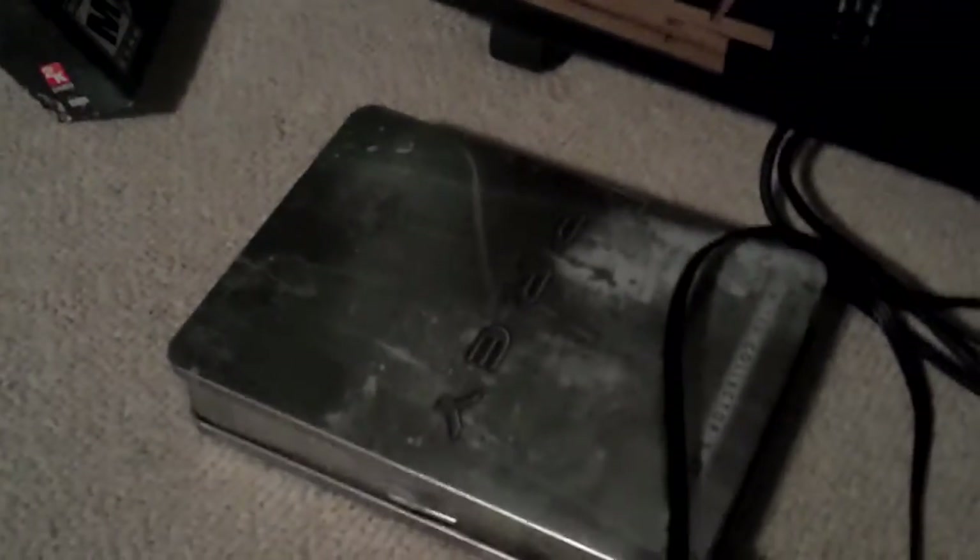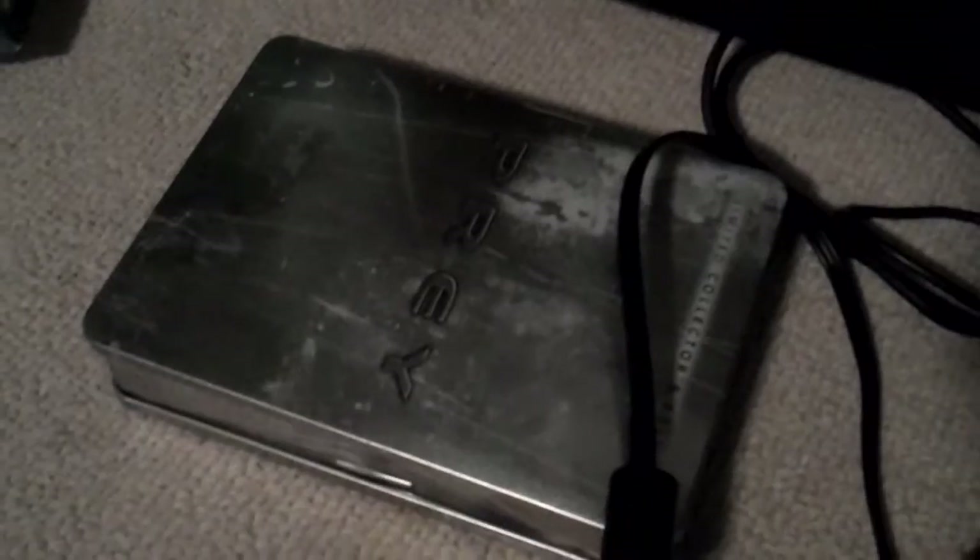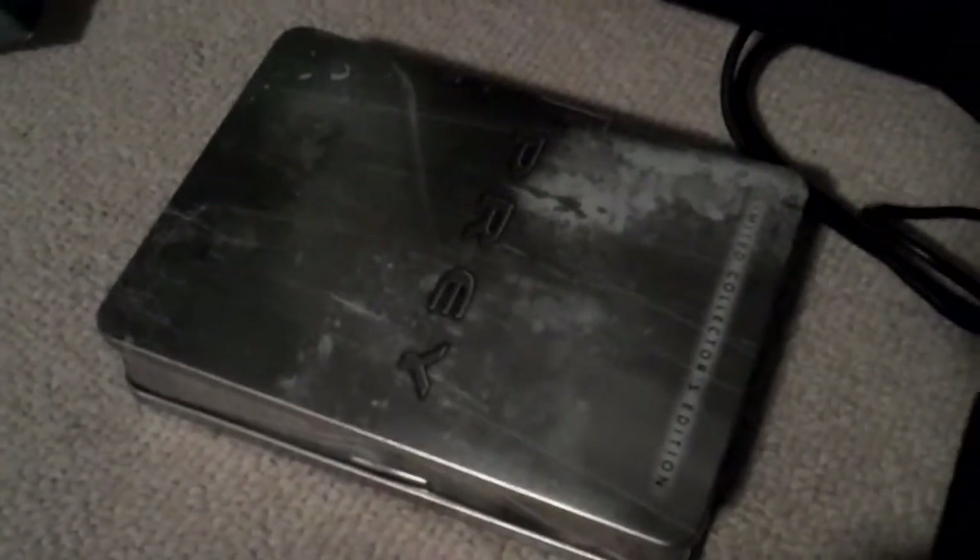Underneath the PS2 Slim I have Prey acting as a coaster, because Prey is a bad game. Shouldn't be putting your 360 on it — so if you have that game, just prop your PS2 up on there and you don't have to worry about it overheating on the rug.